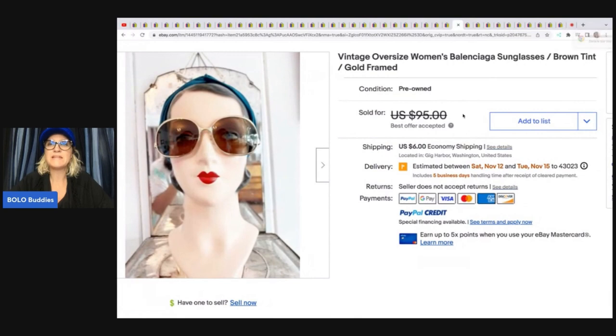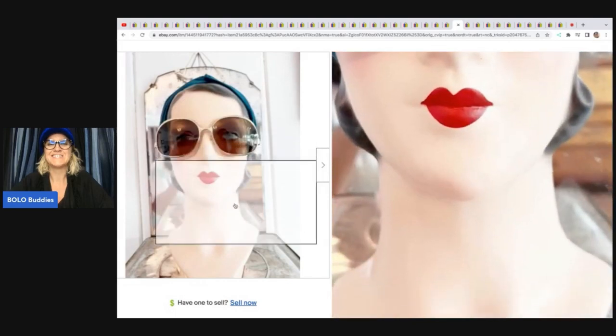These vintage oversized women's Balenciaga sunglasses — she even typed out the pronunciation for me. She said: I picked these up at an estate sale while visiting Atlanta last year, but they sat in my money pile until I finally listed them this summer. I did pay up for them at $30. I listed them at $95 and took a best offer of $81. They only took two months to sell once listed. Love her model here — it's awesome.